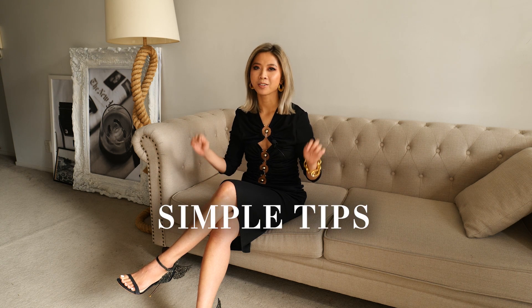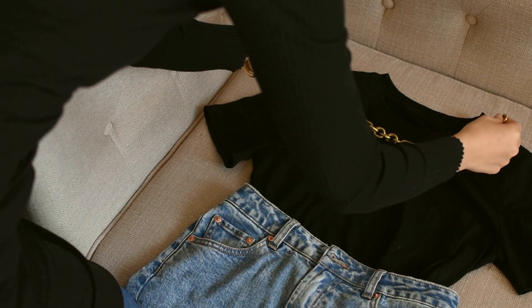Hi everyone, my name is Aki Curtis and today I want to share some simple tips to look instantly more stylish. Tip number one: introduce one new item to a basic outfit.